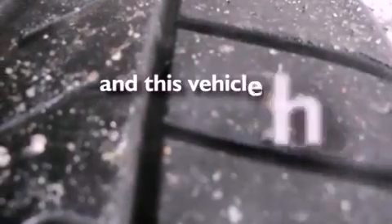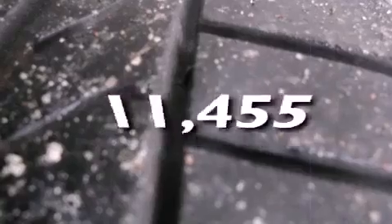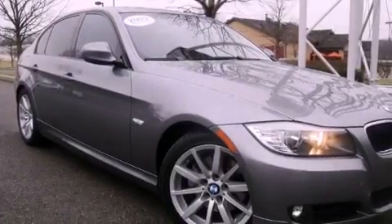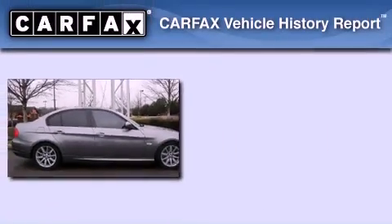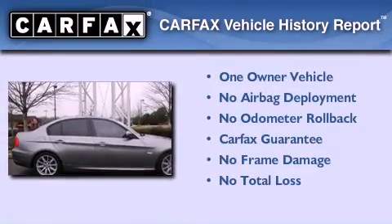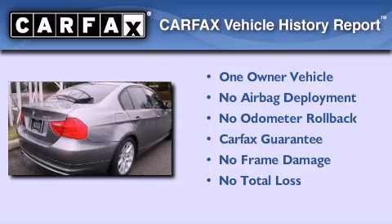This vehicle has fewer than 12,000 miles on the odometer. With an EPA estimated rating of 28 miles per gallon on the highway, this vehicle pays off in the long run. This BMW has had only one owner and it qualifies for the Carfax buyback guarantee.